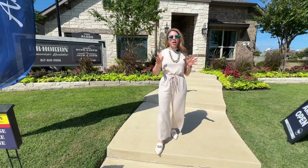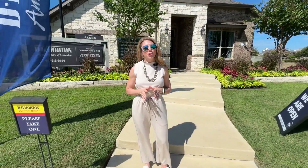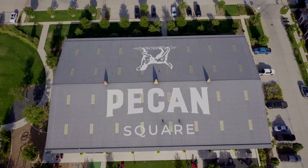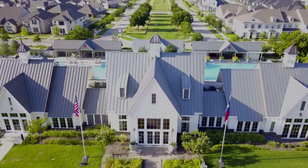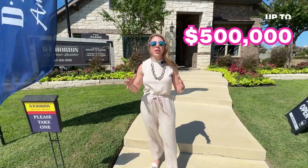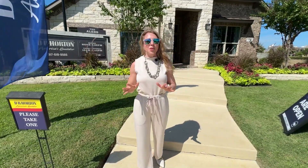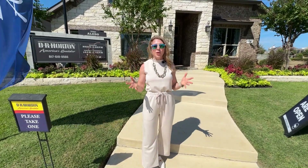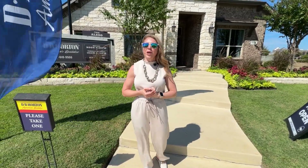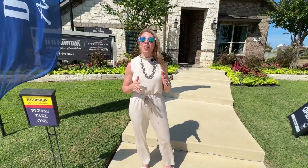In this video, we are going to take you on a tour of a home here in the North Dallas, North Fort Worth area in an amazing master planned community called Pecan Square. The price range for this builder is from $420,000 to $500,000, so a very affordable home for the Dallas Fort Worth area. Stick around because we're going to talk about some amazing incentives that could actually put your interest rate into the fours.